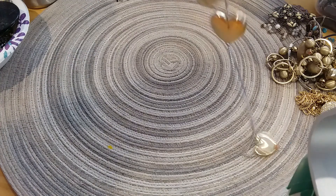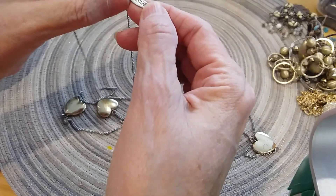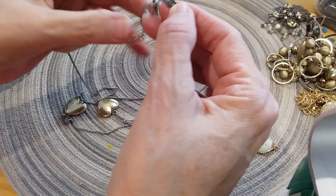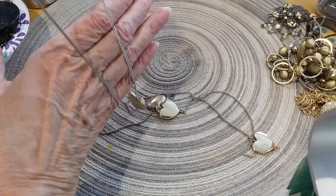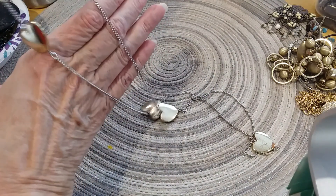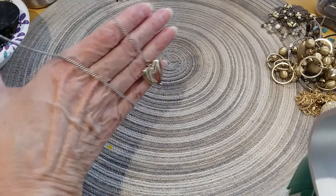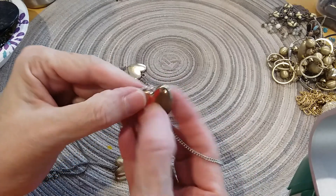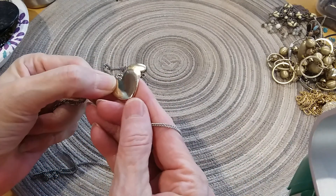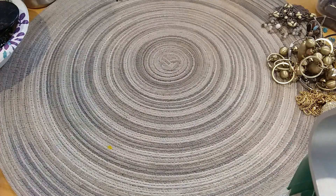The next long necklace we have is Avenue. It's got an extender with a bead on the end. It's silver tone with gold hearts and the hearts are tarnished, or either rubbed off, one or the other. So I'm going to put this in the craft lot but I'm going to have to bag it first.